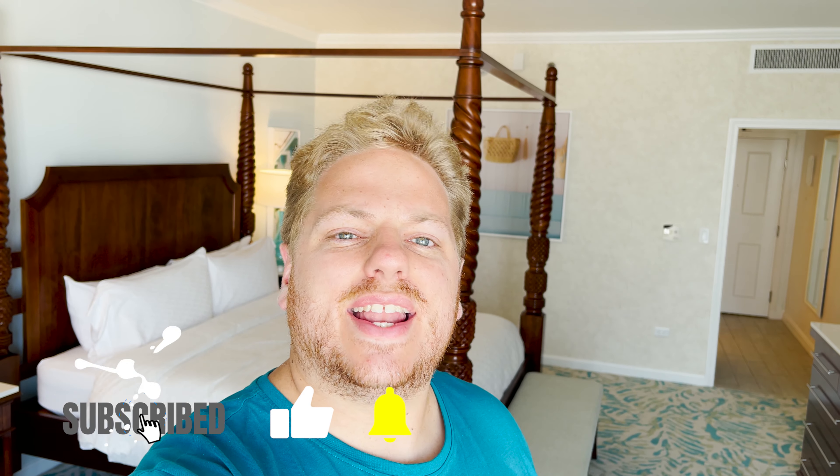Welcome to Sandals Royal Bahamian here in Nassau, Bahamas — the Sandals you know and love for their all-inclusive adults-only experiences, just a stone's throw from Florida. We are here today for some very exciting experiences: this resort is having its grand reopening today after being closed for almost two years due to COVID-19 and a big refurbishment. For today's video we want to take you around our room and show you the accommodations.